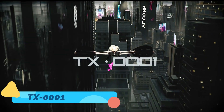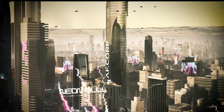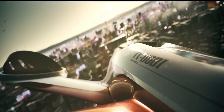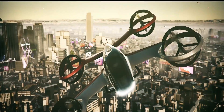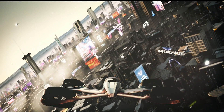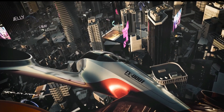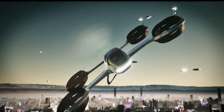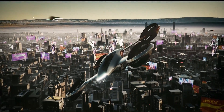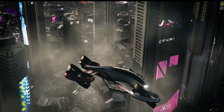TX-0001. The TX-0001 is a revolutionary VTOL — vertical takeoff and landing — aircraft concept designed specifically for urban air mobility. Its drone-inspired design is compact and lightweight, allowing it to operate efficiently in crowded urban areas. One of its standout features is its advanced electric propulsion system, which ensures quiet operation and a reduced environmental footprint.